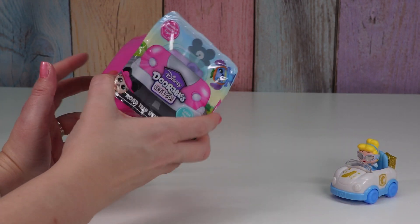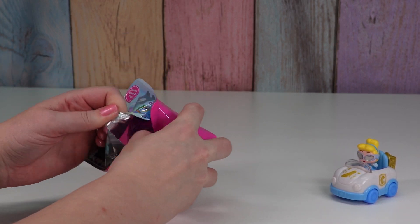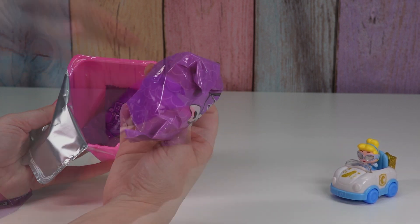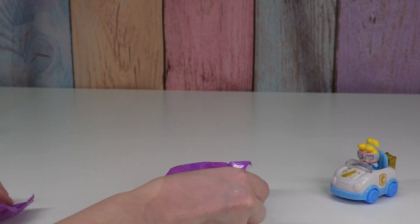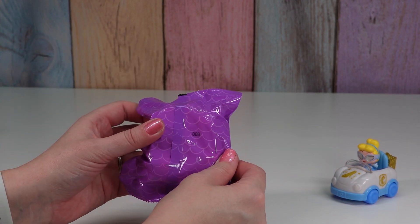Now we have D043. Our bag numbers are different also — we have character 25 and vehicle 8.